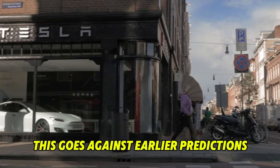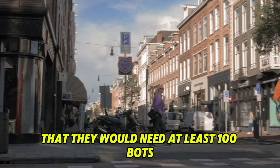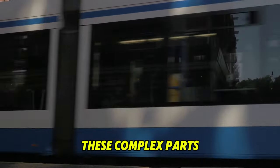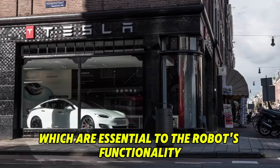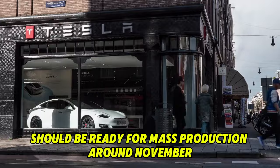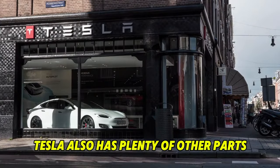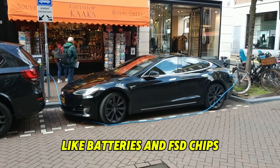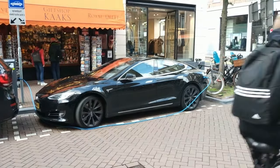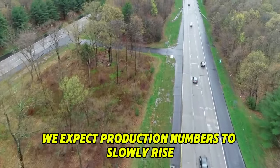This goes against earlier predictions that they would need at least 100 bots. A key part of Tesla's robot development is the actuators, which allow the robot to move. These complex parts, essential to the robot's functionality, should be ready for mass production around November. Tesla also has plenty of other parts like batteries and FSD chips. The actuators are the most important part of increasing output, and in the coming months, production numbers are expected to slowly rise.